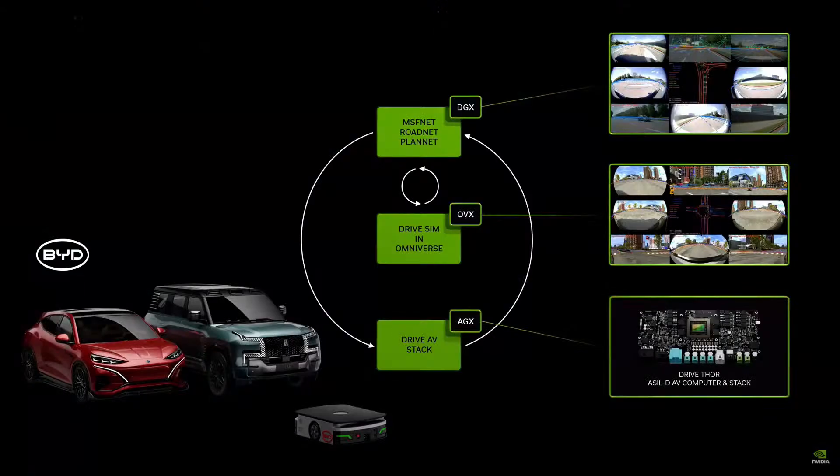Everything that moves will be robotic — there's no question about that. It's safer, it's more convenient. One of the largest industries is going to be automotive. We build the robotic stack from top to bottom, from the computer system.